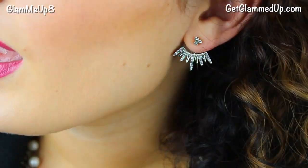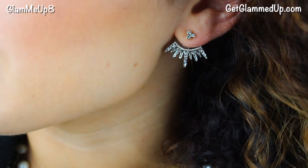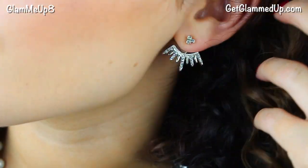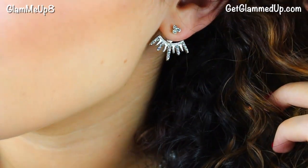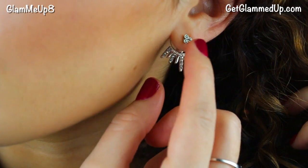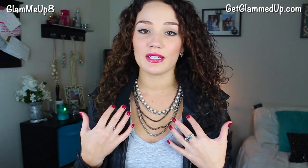The next pieces are earrings called the Cairo Ear Jackets in silver. They're not a huge statement piece, but they're definitely something different and very eye-catching. They're really popular on Bauble Bar right now, and when you see them on someone's ear they just look amazing. There's a separate piece on the back that goes into the little stud on the front, and you can adjust it depending on how thick your earlobe is. Since the earrings are so edgy, I paired them with a leather jacket and a basic gray v-neck tee underneath.